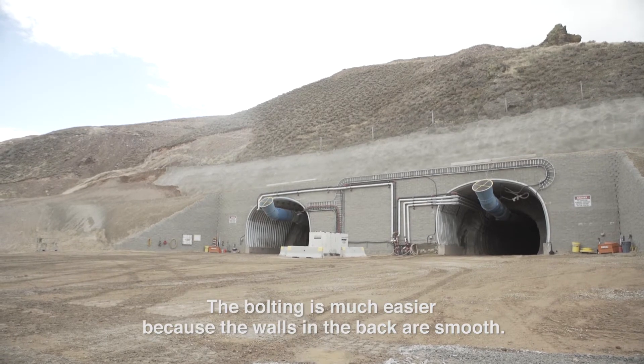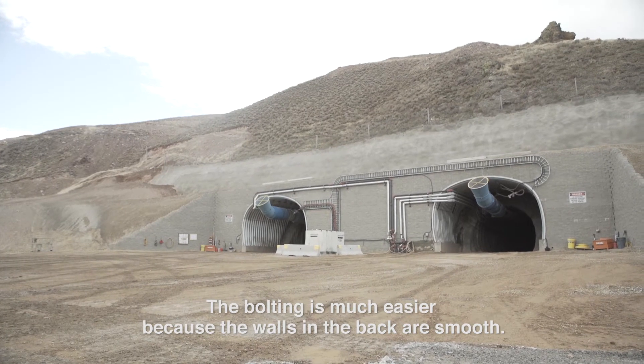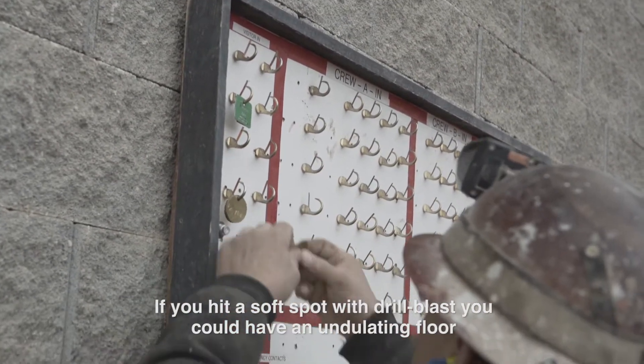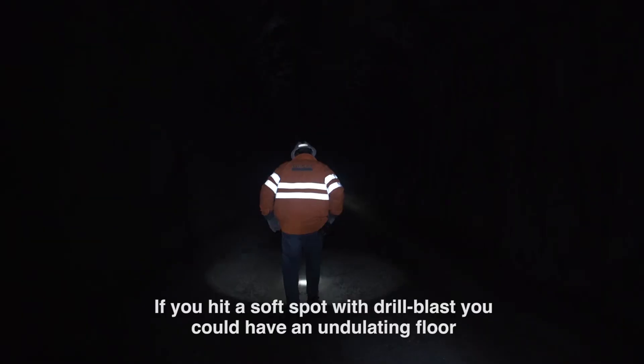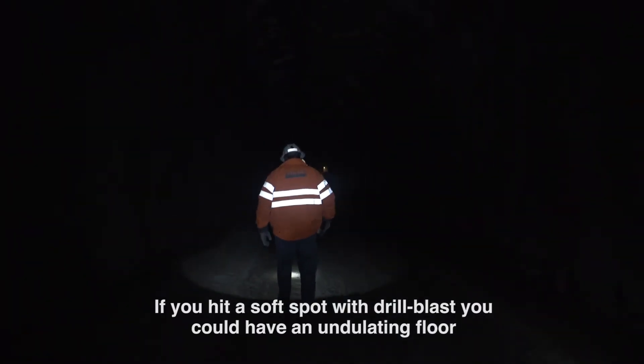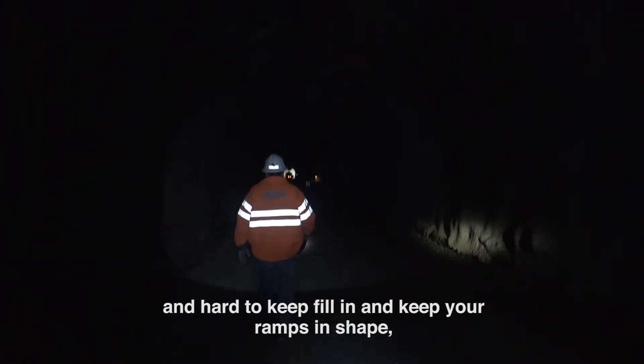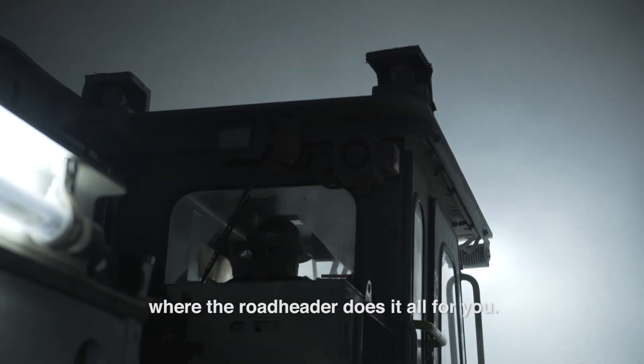The bolting is much easier because the walls and the back are smooth. The floor is smooth and cut to grade. If you hit a soft spot with drill blast, you could have an undulating floor that's hard to keep fill in and keep your ramps in shape, where the road header does it all for you.